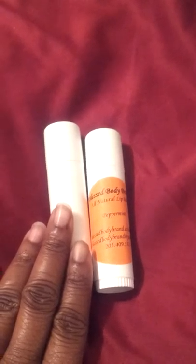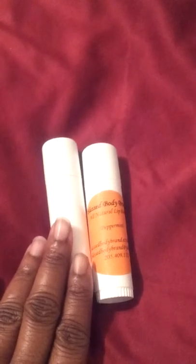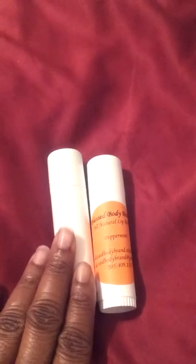And this is my tube of my all-natural lip balm — the original lip balm that I made when I was testing out recipes all the way back in April. Now I will show you what an unused tube looks like. This is an unused tube.